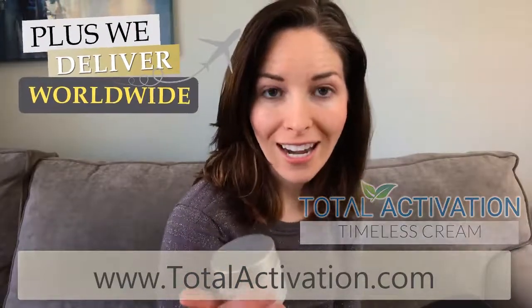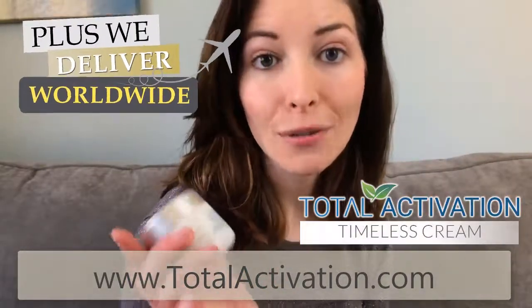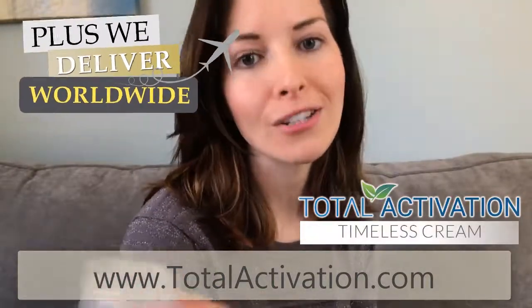You can get the Timeless Cream on our website at www.totalactivation.com, and also don't forget to check out our skincare and nutritional line. You can also Google Timeless Cream and place an order online with any of our major retailers. We only have one life to live, so let's make the most out of it with Timeless Cream. Join me in living an activated lifestyle. See you soon. Bye.